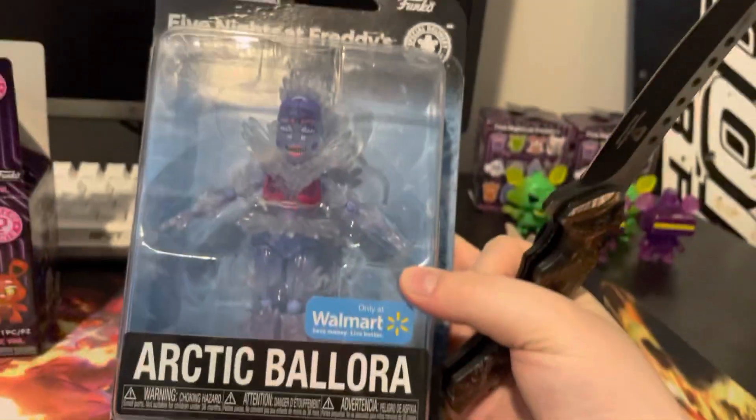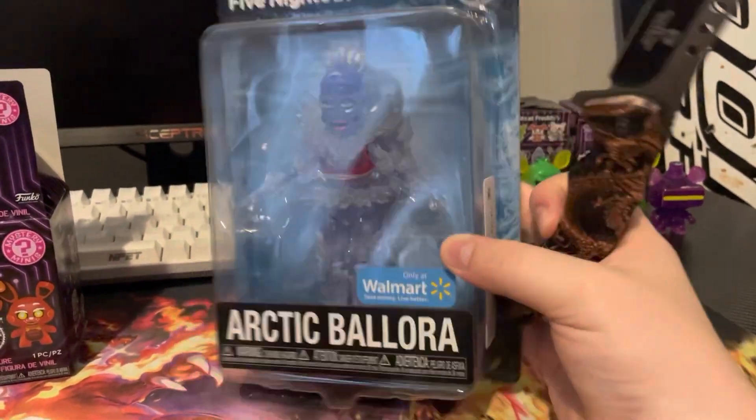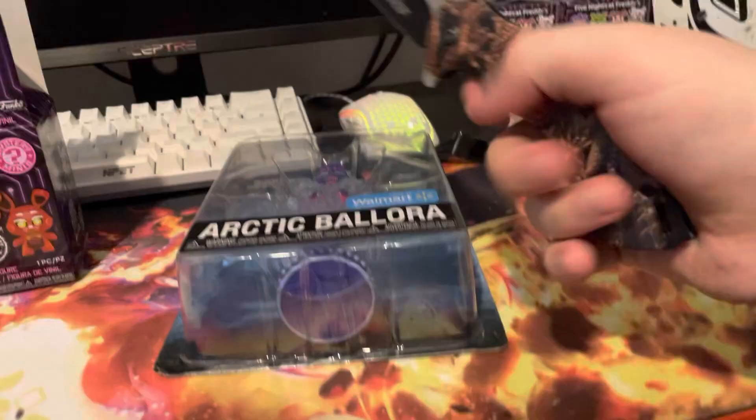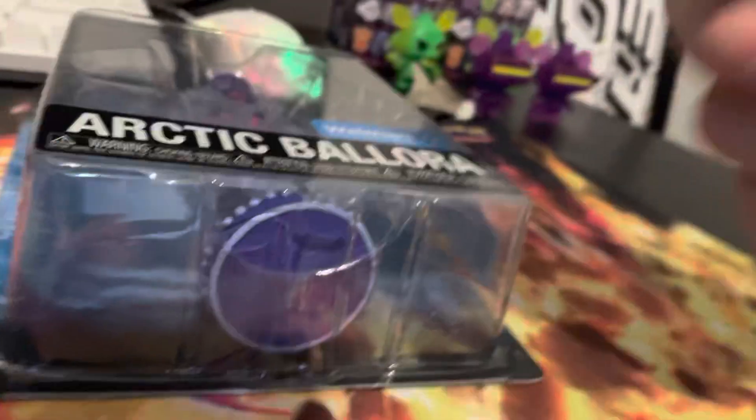Okay, so the moment y'all have probably all been waiting for — it's the Arctic Ballora. Probably a lot of people are going to get mad at me, but I'm going to open this. By the way, I am in the US — this is supposed to be a UK release. I don't know if it came out to the US yet, but obviously I guess it did. Okay, I'm trying to get like a triangle cut going. My phone won't fall — I don't think I'll be able to — okay, there we go.